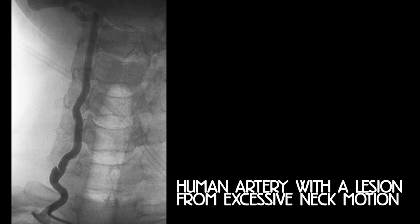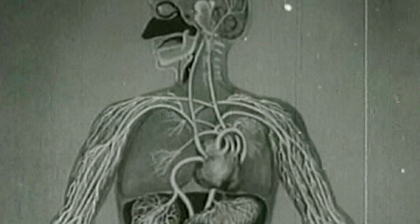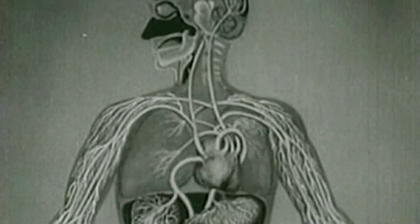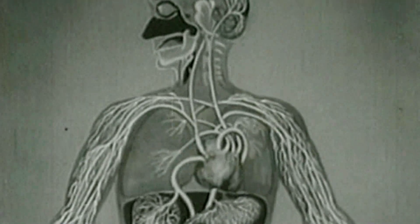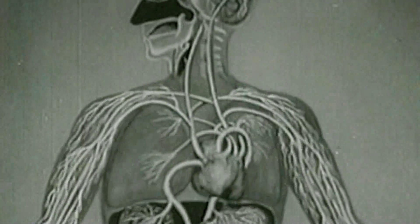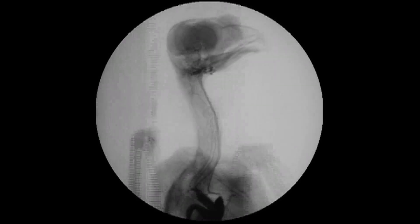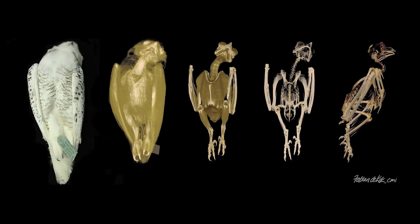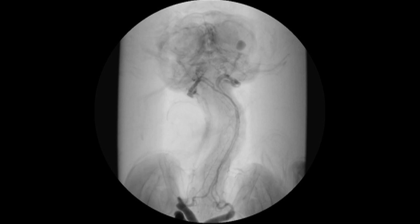Gayou specializes in vascular disease. He says that besides clotting, the other problem is that turning your neck that much would pinch your arteries and prevent blood flow to the brain. To answer the question, the researchers x-rayed 12 dead owls — no owls were hurt in the making of that experiment — and also dissected owls and injected a contrast dye to see how blood moved through owl necks.